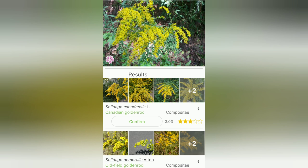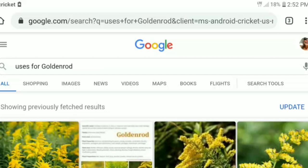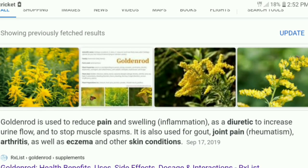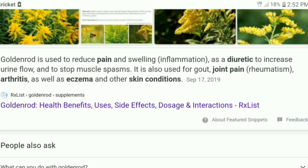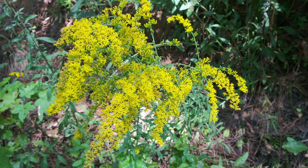Goldenrod is used to reduce pain and swelling, as a diuretic to increase urine flow, and to stop muscle spasms. It is also used for gout, joint pain, arthritis, as well as eczema and other skin conditions. You can make it into a tea, a tincture, or even a balm.